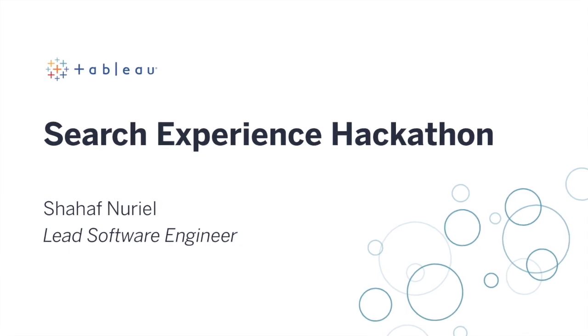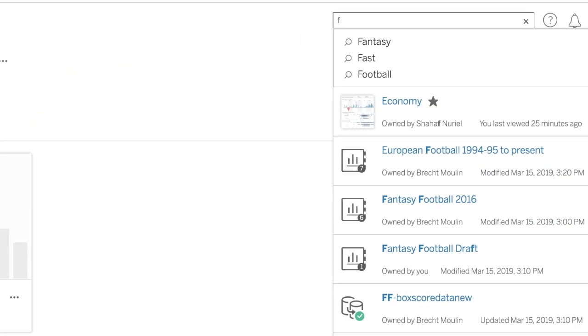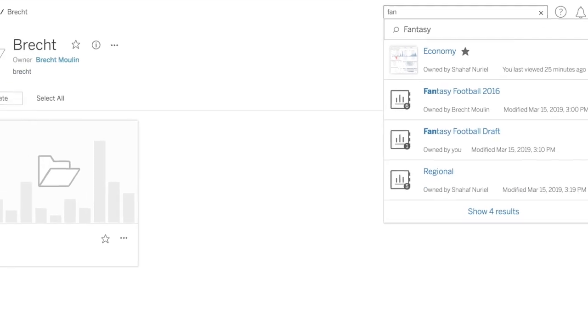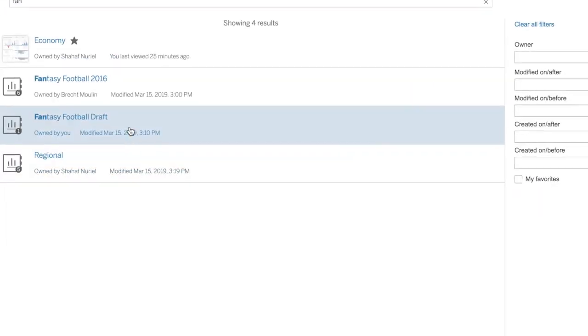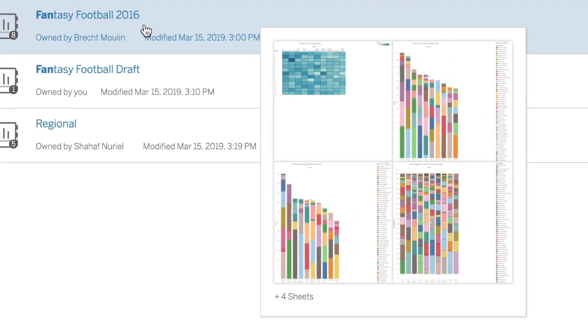Lots of different people use Tableau. There are analysts, sales managers, HR employees, and they all use it for different reasons and for different data and visualizations. And it should be easy for them to find the content that they care about.